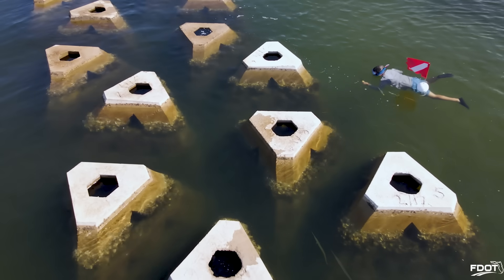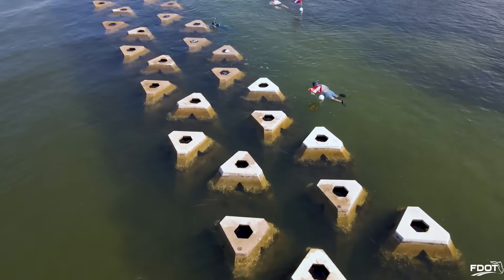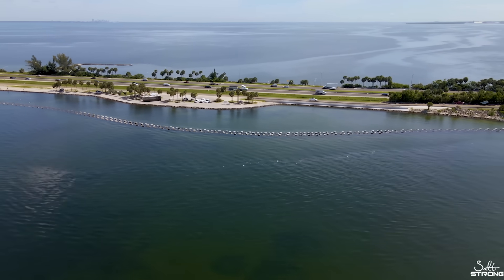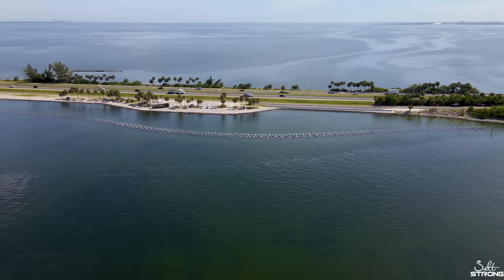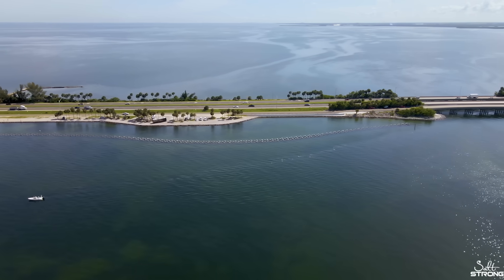What I like about bringing this project forward to this audience is we're going to do the same type of project in District 7 along Courtney Campbell Causeway. We're exploring wave attenuators right now to protect around Bente Davis Beach on the south side of Courtney Campbell Causeway. I like being out here seeing this project and explaining it, so you can see what's coming in the future and how Salt Strong Alliance will be involved with those programs on the forefront.